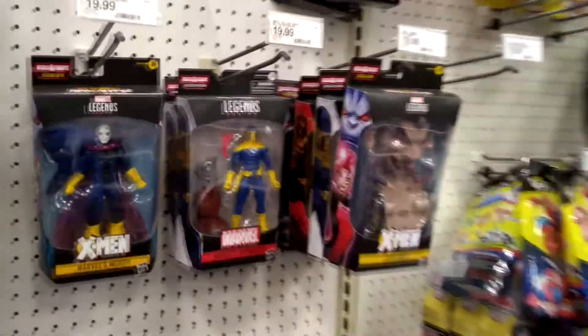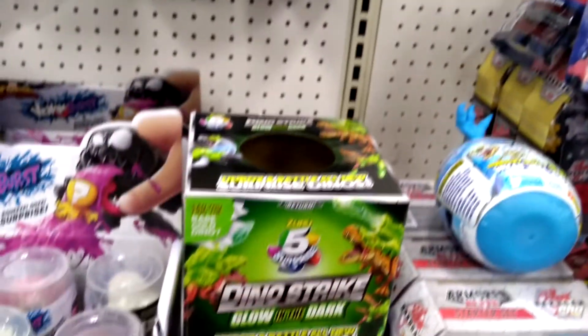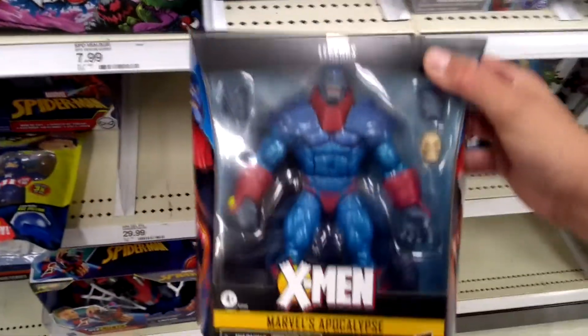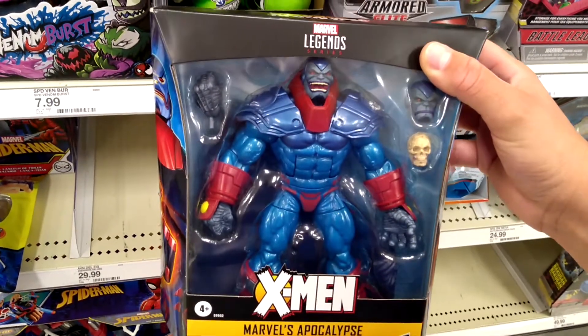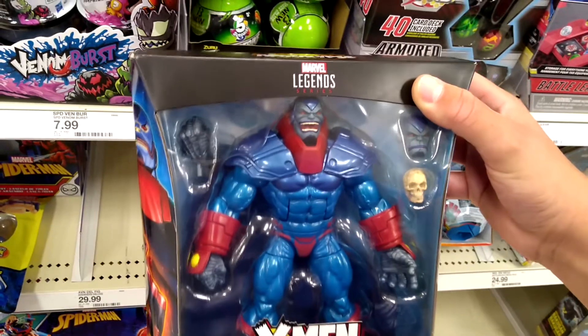I thought I'd check out one more Target before I left. Same old — no vintage stuff, not a whole lot, same old Sugar Man wave. Wait — I'll take this guy. My co-host Kyle from Talking Toys is looking for one, so I'll pick that up for him. So it wasn't a totally wasted trip.